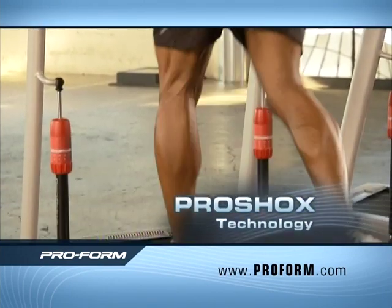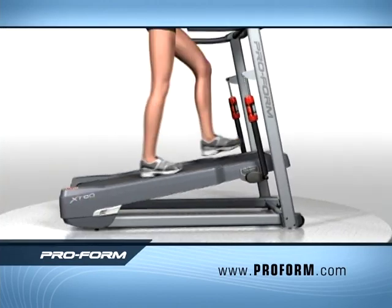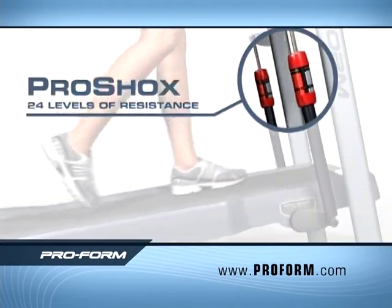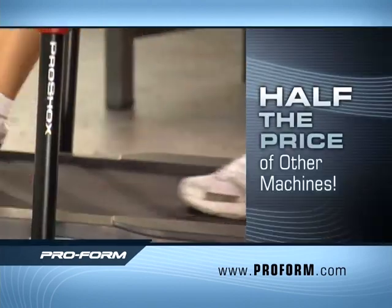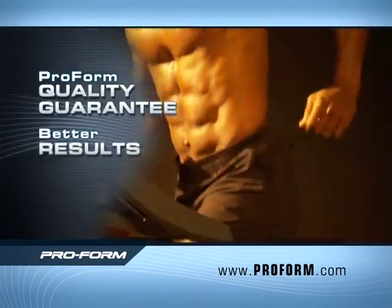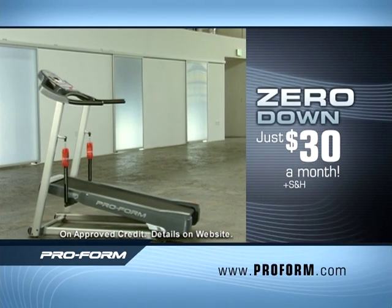Thanks to breakthrough ProShox technology, there's virtually no impact on your joints. With every step you take — tighten, sculpt, and tone. The state-of-the-art deck suspension system with adjustable ProShox absorbs the impact of your downstroke and returns it on the upstroke, allowing your muscles to burn more calories with less impact — and all for half the price of the leading competitor. That's the built-in ProForm quality guarantee: better results, better price. Call or go online right now and bring home the ProForm XT for zero down and just $30 a month.